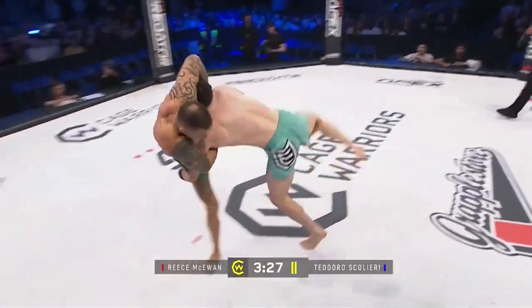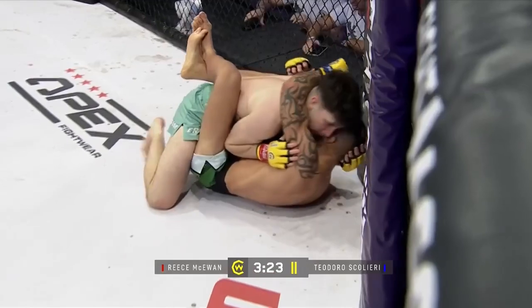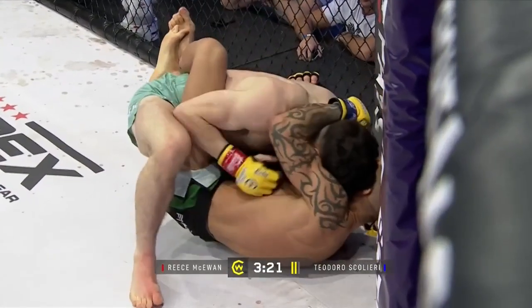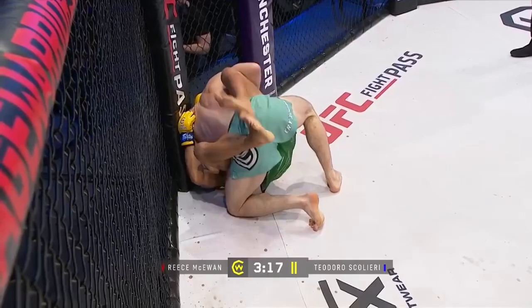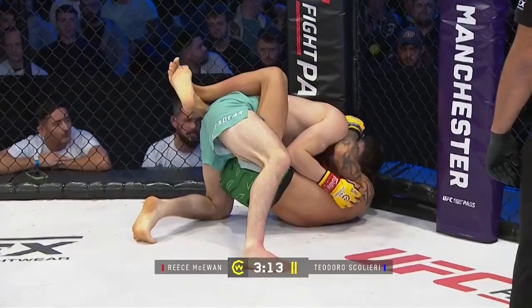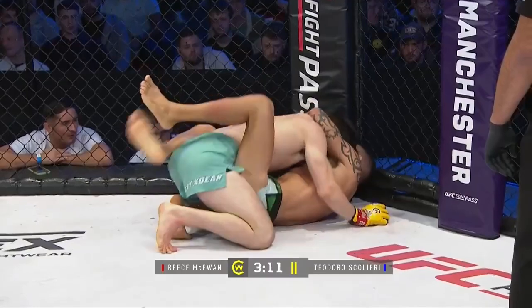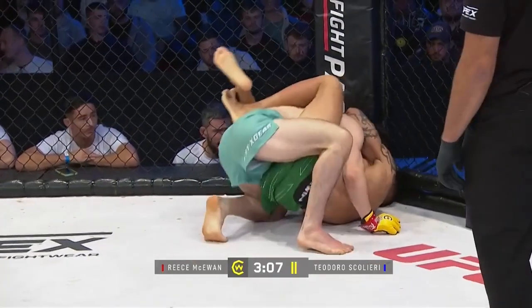Nice combination there from the Italian — very same again. Just catches the kick, right hand, left hook. Beautiful takedown here from McEwen — and this is where McEwen can be dangerous. Let's see what he can do from top position on the ground here, and let's see what Scaliere can do from the bottom. Yeah, it took the words out of me — we'd like to see what Scaliere has from his back rather than from top position.